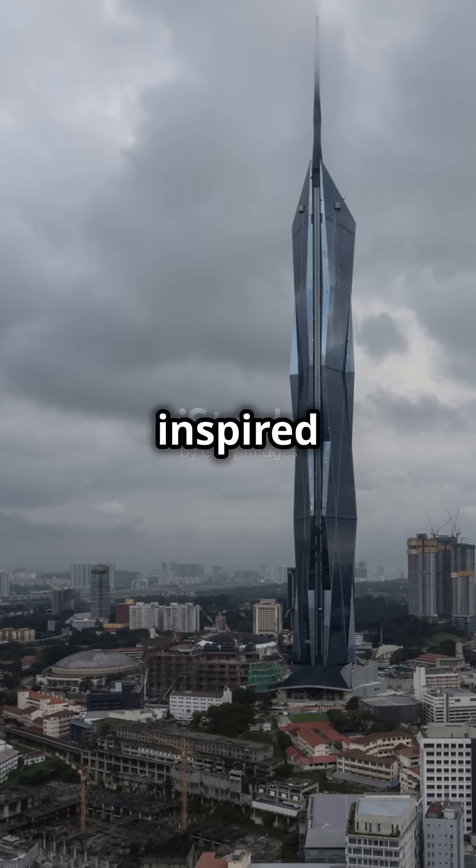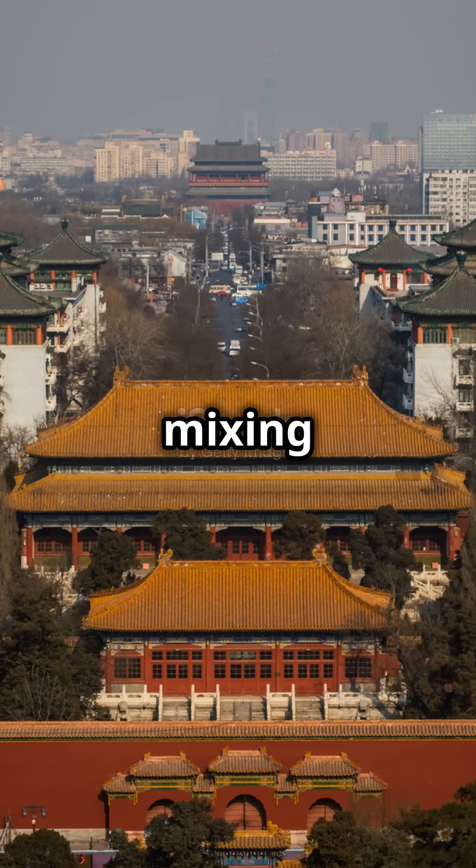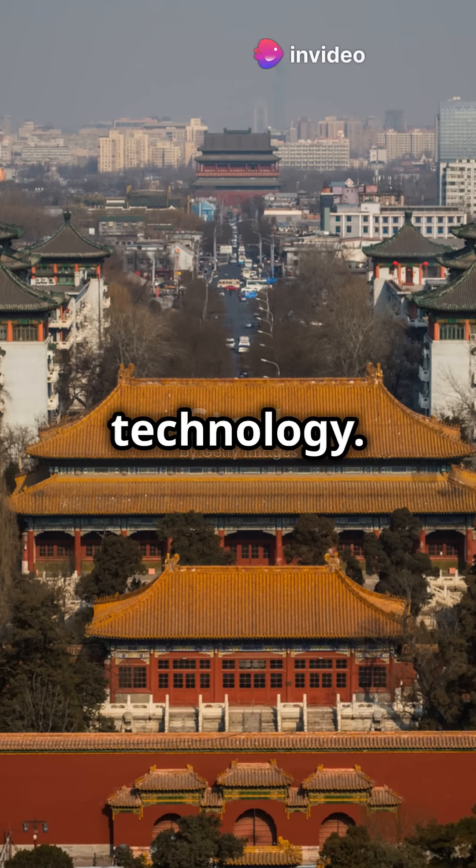And the outside of the building, it's inspired by Malaysian patterns, like the ones you see on cool fabrics. It's like mixing old traditions with super modern technology.